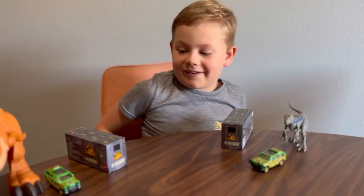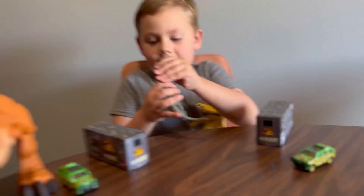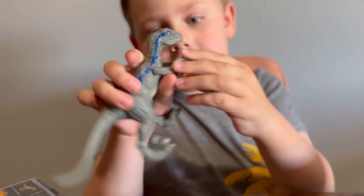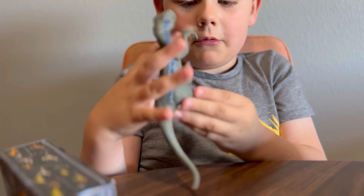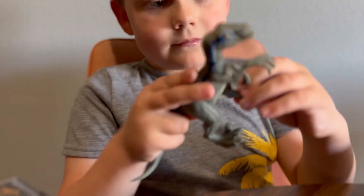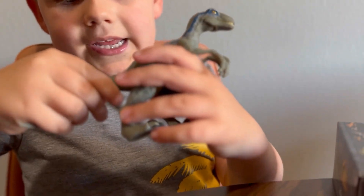So let's start off with the dinosaurs. This is Blue, my most favorite one. You have the moving neck, and his claws to move, and he has rotating feet, and he has the moving tail.